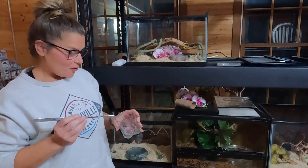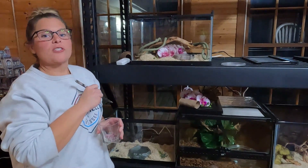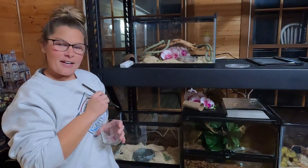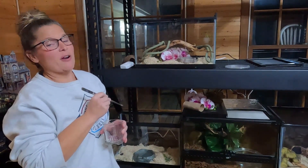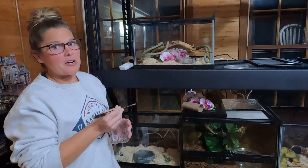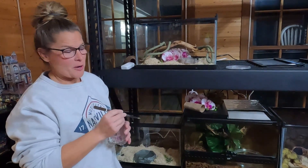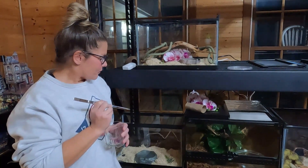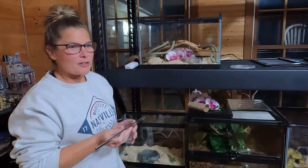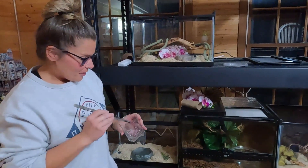We've got our baby pinkies all defrosted and nice and toasty warm. So we've got these two baby hog noses — they are together in the enclosure. We got these guys from Ed and Emily at Snake Discovery, and they recommended to keep them in multiples as babies because a lot of times they'll eat better, which I think has really worked because these two have been my best eating hog noses ever. I've fed them probably a good five times together, if not more, so I'll probably end up separating them pretty soon. But they're doing really good, so I just keep them together.